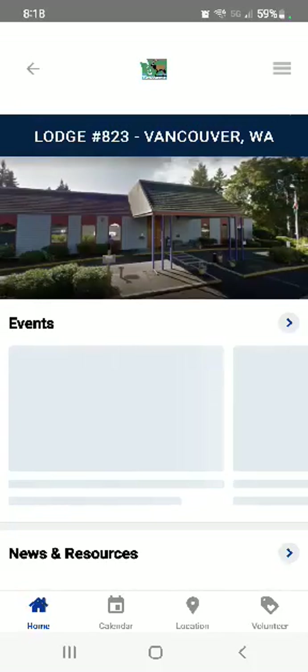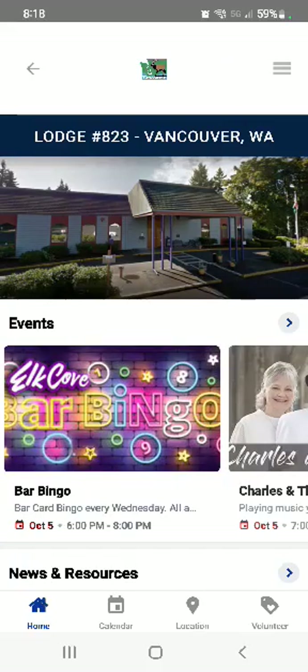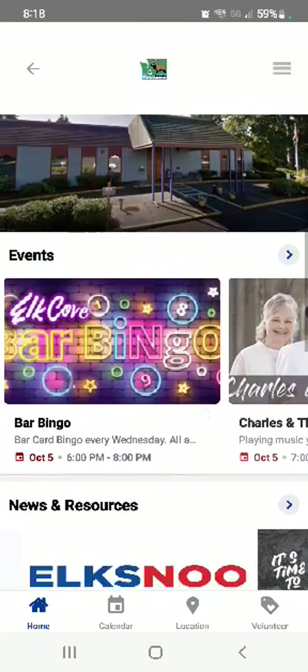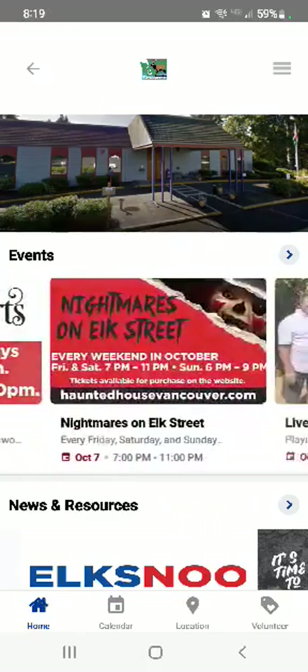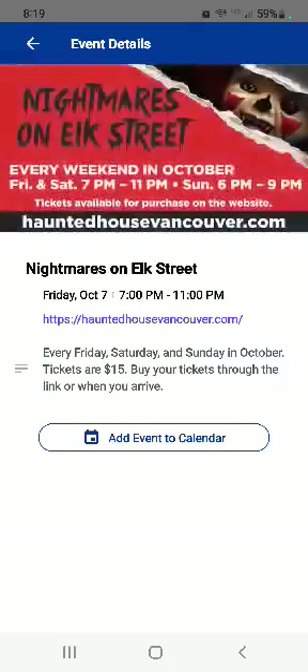We click on that and it takes us into our page on the app. There's a picture there, which might not be as helpful if it's your own lodge, but if you're traveling and you're not sure what it looks like, having a picture is really helpful. Ours has a picture of the front of the lodge, and then there's also an events carousel that shows what's going on this week. If you click on it, it'll take you in with more information about that event.